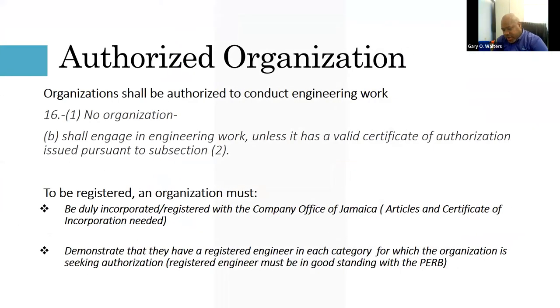Temporary Registration is for non-residents carrying out an assignment in Jamaica for a specific period — such as overseas consultants here for six to twelve months. The Authorized Organization registration applies to some Master Builders members who choose to get registered. An organization must be incorporated with the Companies Office of Jamaica and must demonstrate that it has a registered engineer in good standing with PERB in each category for which authorization is sought.